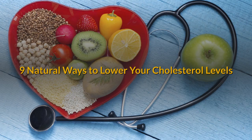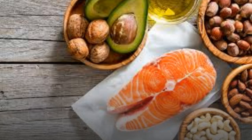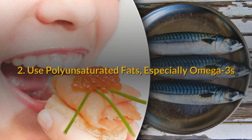9 Natural Ways to Lower Your Cholesterol Levels. 1. Focus on monounsaturated fats. Here are a few great sources of monounsaturated fats, some of which are also good sources of polyunsaturated fat: olives and olive oil, canola oil, tree nuts such as almonds, walnuts, pecans, hazelnuts, and cashews, and avocados.